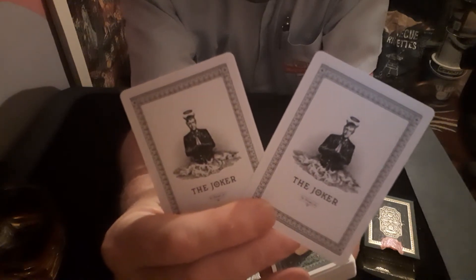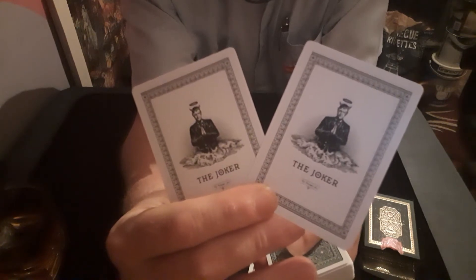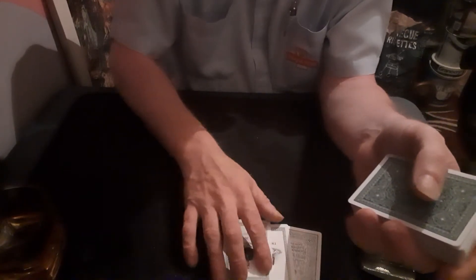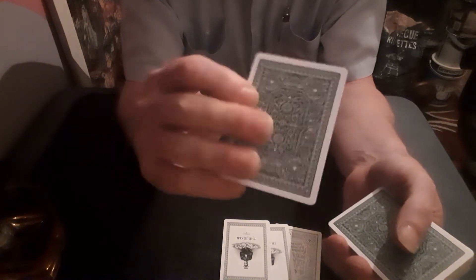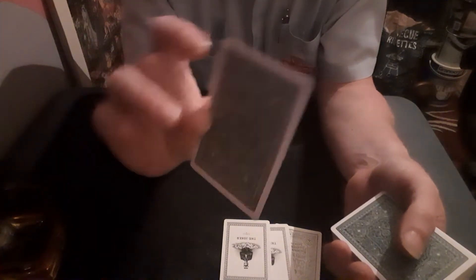You also get two jokers, as you might expect — two identical jokers. You could say it's either a devil-angel or an angel-devil, the good and the bad. Both identical. That's ideal for a lot of tricks, having identical jokers. And this is ideal for a lot of tricks too — it's a double backer. It is actually a double back card, which is always useful to get in a pack of cards.